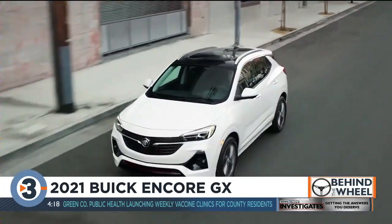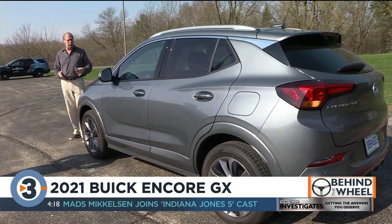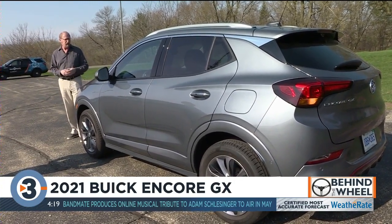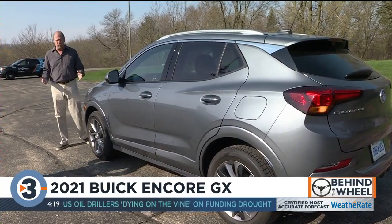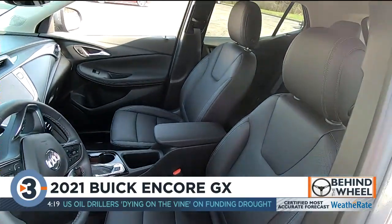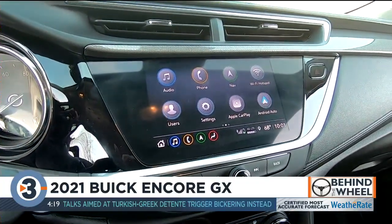The optional 1.3 liter engine is linked to a nine-speed transmission in the all-wheel drive system. A base front-wheel drive Encore GX starts around $25,000, and it gives you a decent amount of equipment. But you can go all the way up to this premium trim level, which has leather heated seats, a leather wrapped steering wheel, and all the technology you expect from a premium crossover — including a premium price. Our front-wheel drive tester, a top-of-the-line Essence trim, stickers at around $34,000.